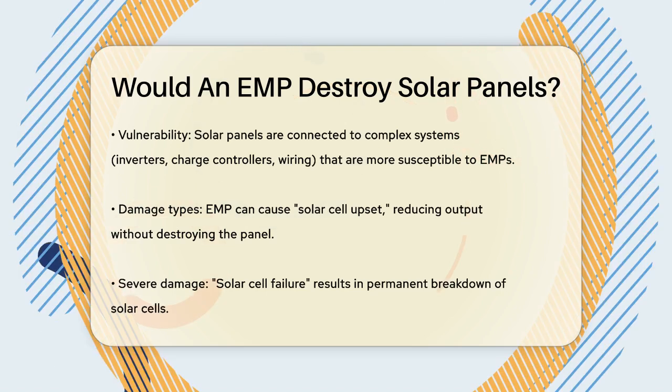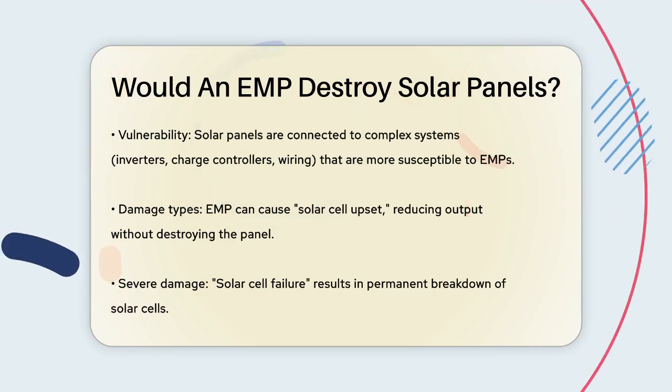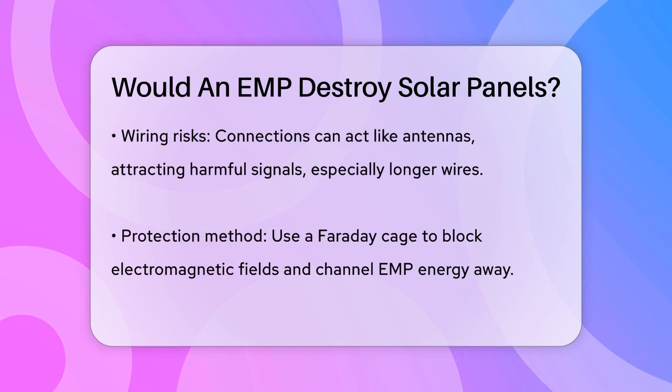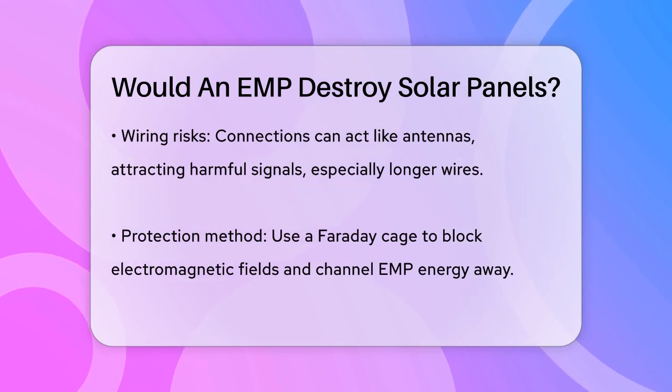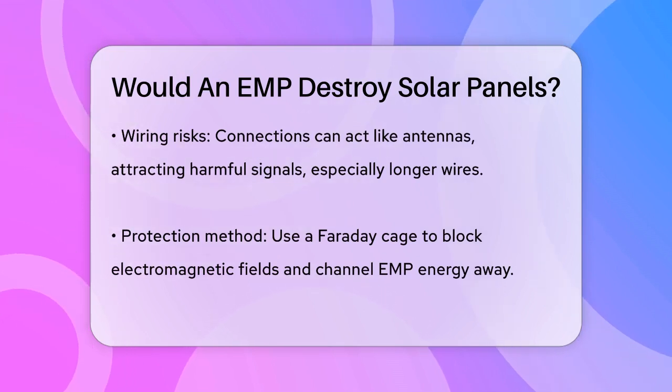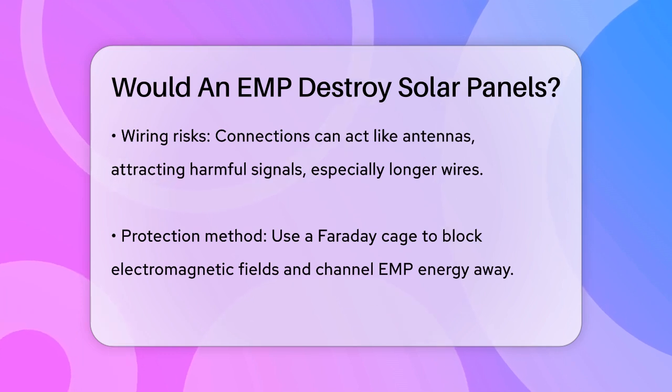The wiring and connections between solar panels, inverters, and the grid can act like antennas, attracting harmful electromagnetic signals and increasing the risk of damage. Longer wires are particularly susceptible to this effect.